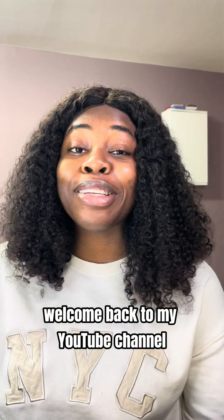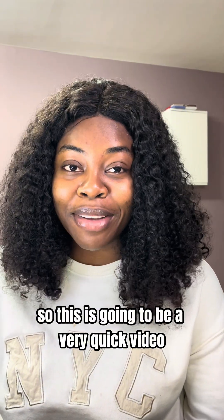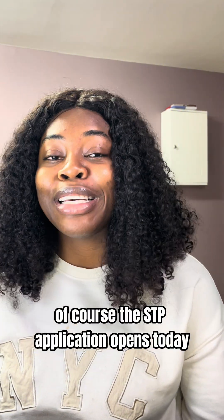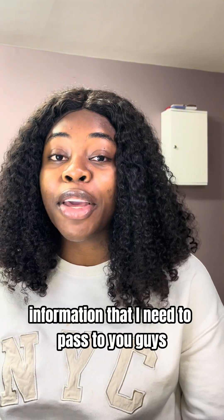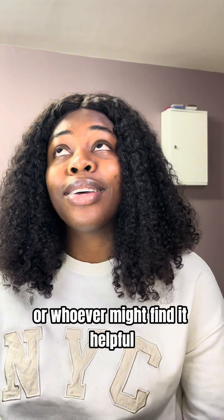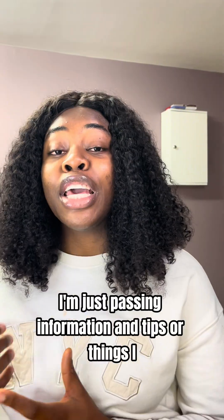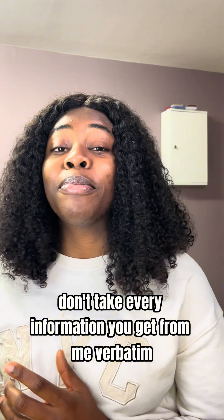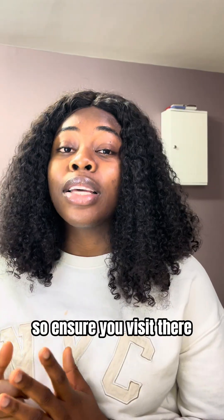Hello everyone, welcome back to my YouTube channel. My name is Cynthia, I'm a second year trainee in cancer genomics. I'd like to remind you all that I don't work directly with the National School of Healthcare Science — I'm just a trainee passing on information and tips. The best place to get all the information you need is the National School of Healthcare Science website, so ensure you visit there.